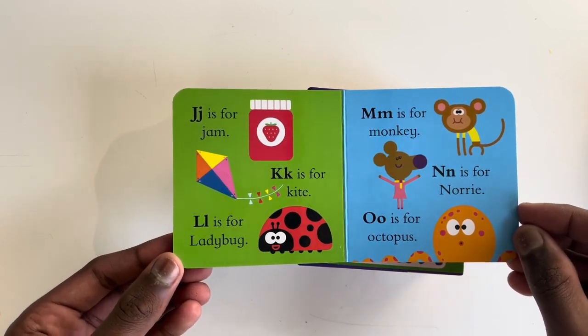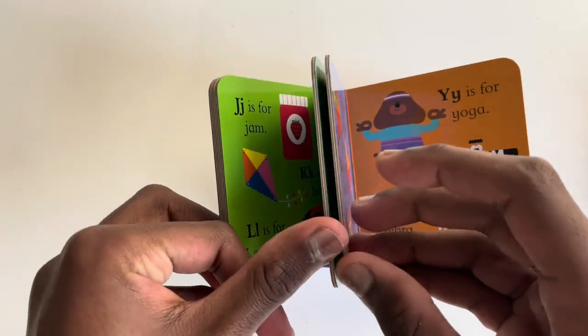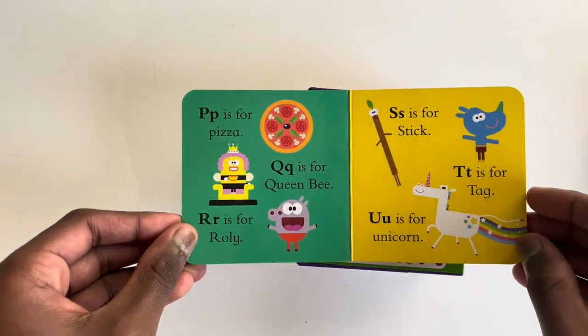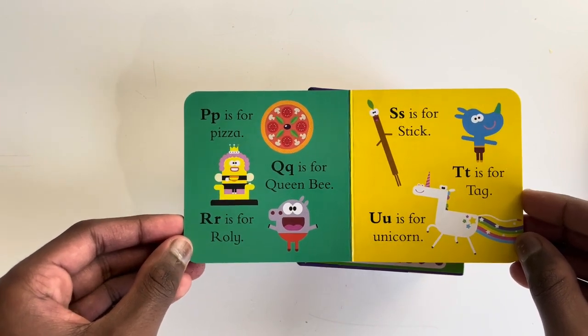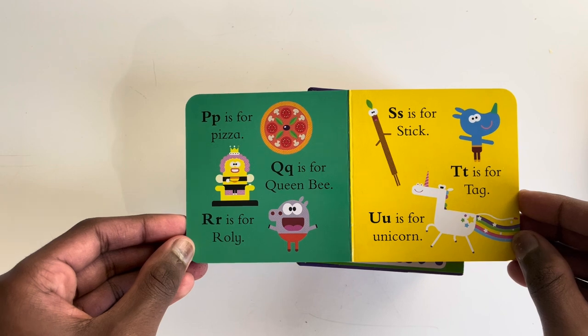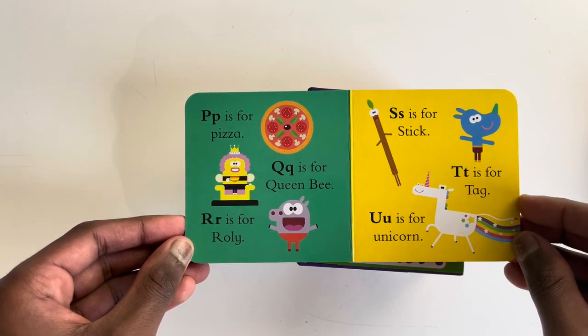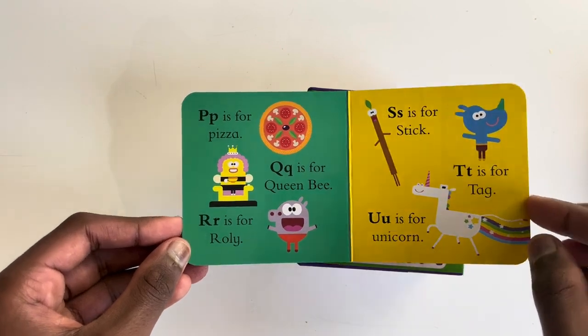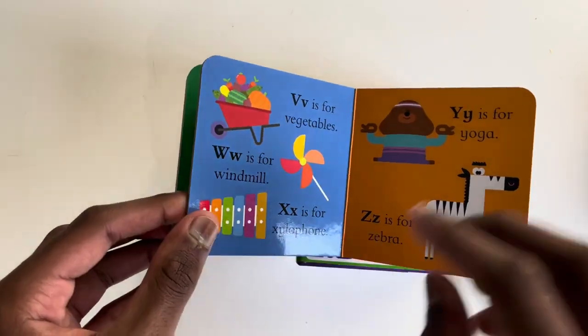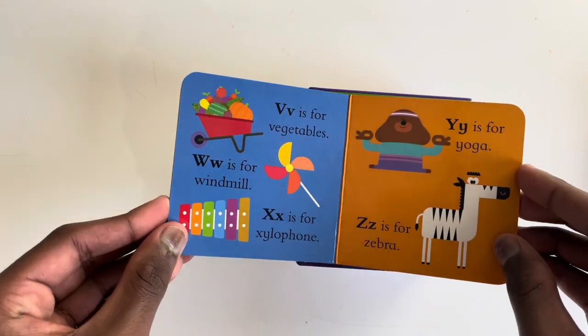O is for Octopus, P is for Pizza, Q is for Queen Bee, R is for Rollie, S is for Stick, T is for Tag, U is for Unicorn.